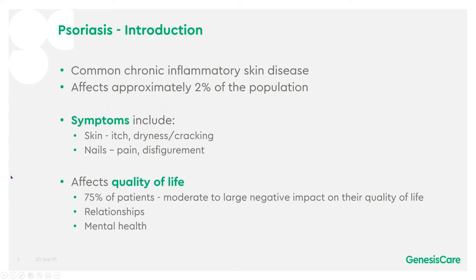Psoriasis is a common chronic inflammatory skin disease. It affects approximately 2% of the population and symptoms include itch, dryness and cracking of the skin, and pain and disfigurement of the nails. It can severely affect quality of life — 75% of patients say they have a moderate to large negative impact on their quality of life. It can also affect relationships and mental health.